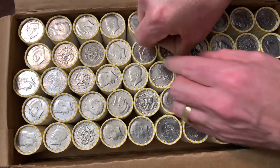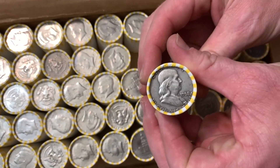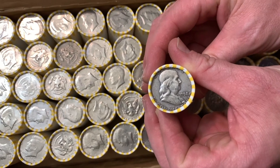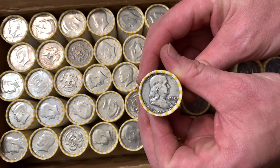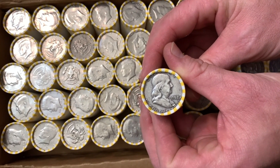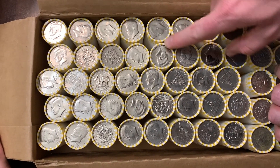Oh, we have a Benjamin Franklin ender! This is incredible — this is the first time I've ever had that. That is epic, oh my gosh, that is awesome! Let's see what else we got.